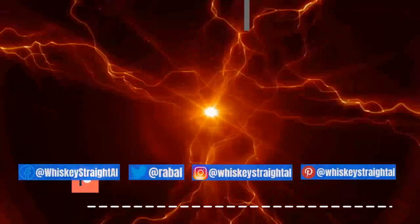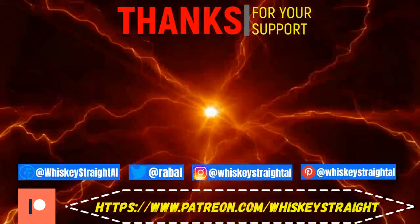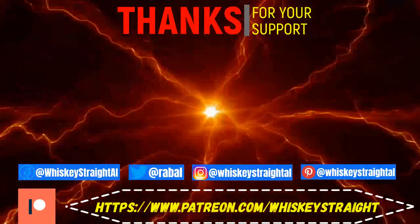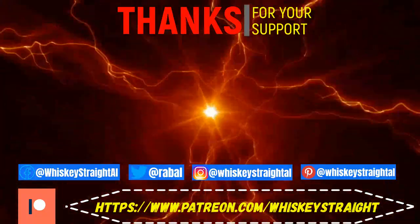If you've watched right to the end, you're an absolute star and I really do appreciate it. Click on these other videos, take a look at them, let me know what you think. And while you're at it, if you fancy helping the channel out, have a look at my Patreon and don't forget to follow me on my other social media platforms.